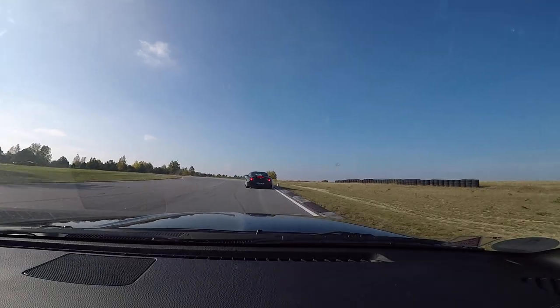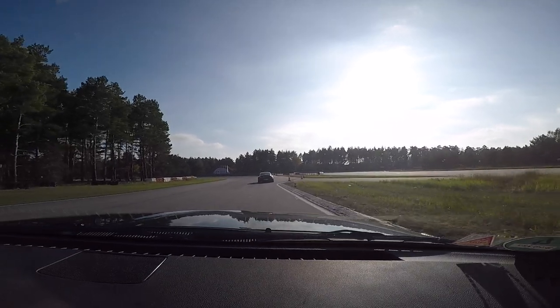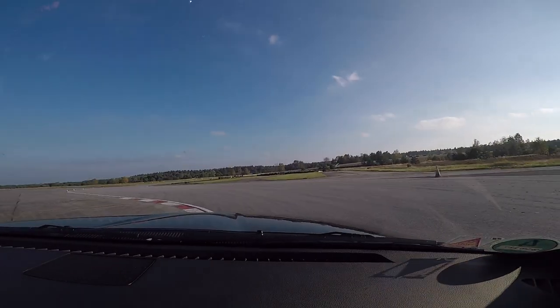That previous generation Z4 was the car that best compared to the MX-5 in terms of performance. They would slip away in the straightaways due to the three-liter engine, but I could catch up in the corners, so that was fun.